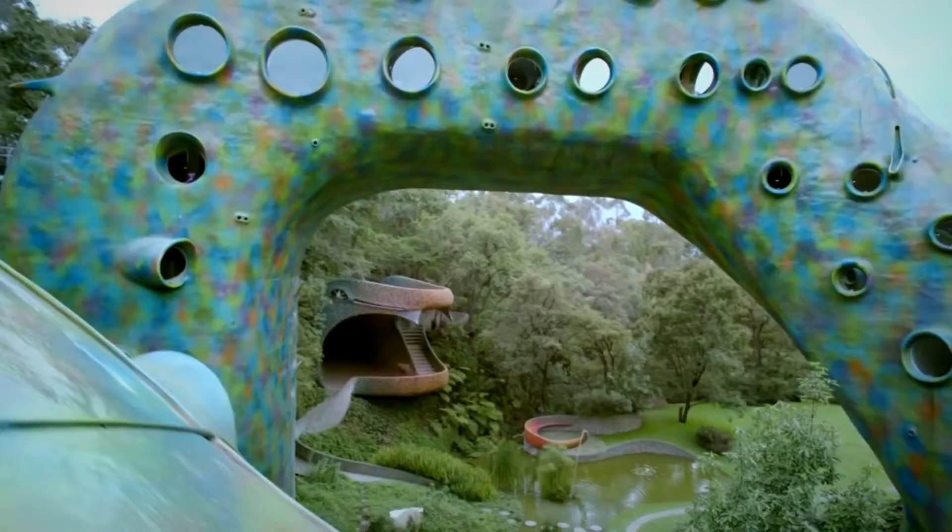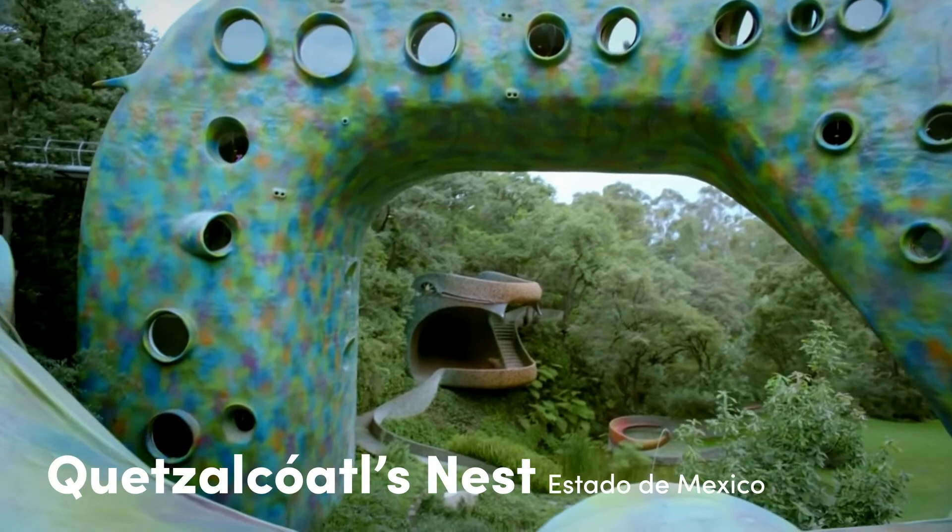The Nautilus is a hard act to follow, but we've got to end on something big — so here is Quetzalcoatl's Nest. This is a 10-unit apartment complex outside Mexico City. It was built in 2007.